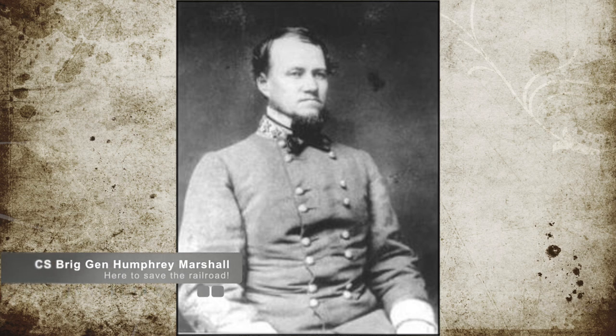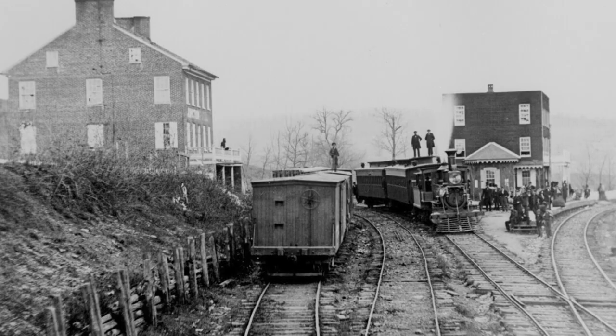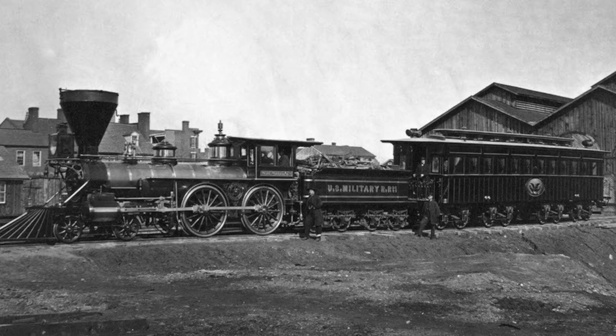Confederate Brigadier General Humphrey Marshall's Army of the East Kentucky moved to defend that railroad. The purpose of this was to keep the railroad intact for the Confederacy. At this time, railroads were incredibly important to both sides, allowing armies to be quickly transported with supplies over great distance. As a rule, it also made them vulnerable to attack, and both armies stationed forces along their respective railroads to prevent the enemy from disrupting them.